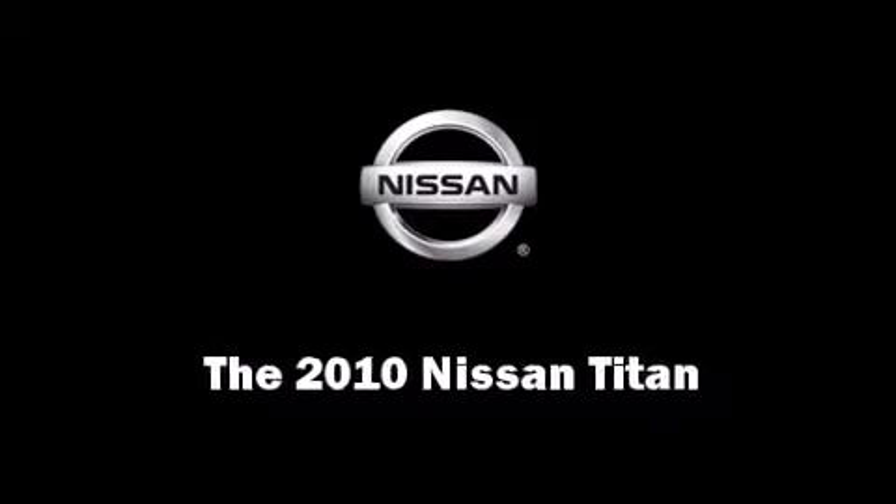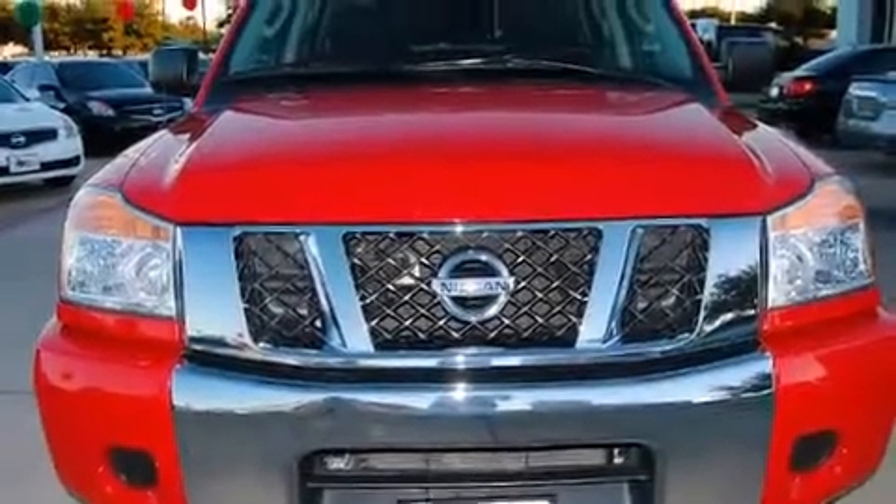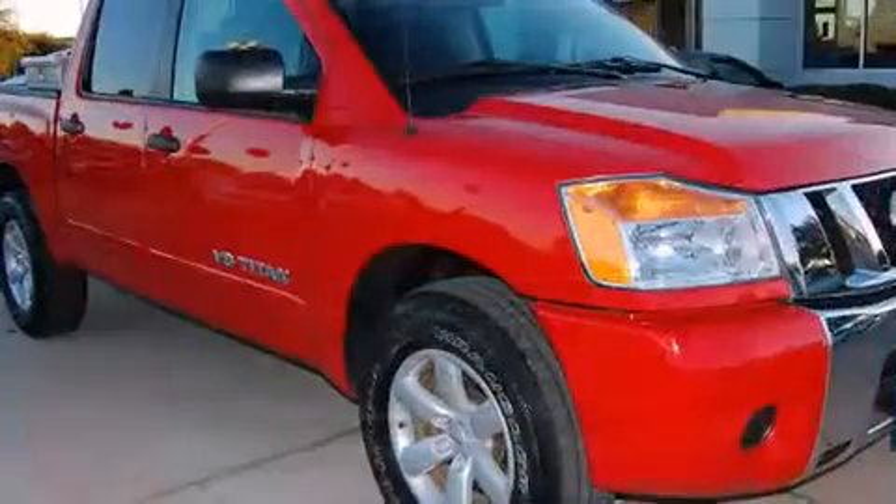Get excited about the 2010 Nissan Titan. This 4-door, 6-passenger truck has not yet reached the 20,000-mile mark.